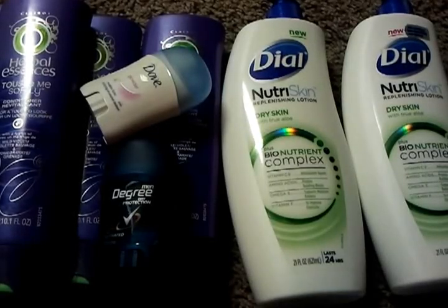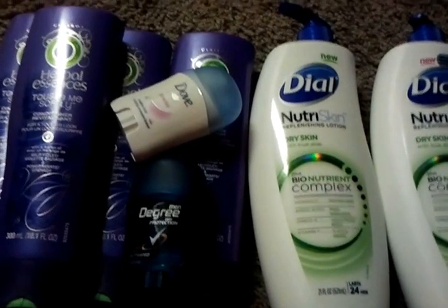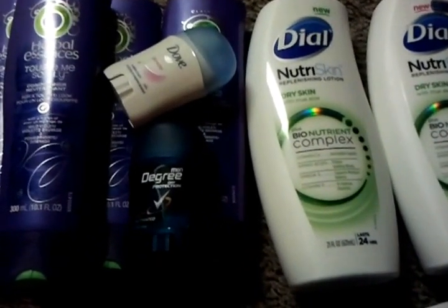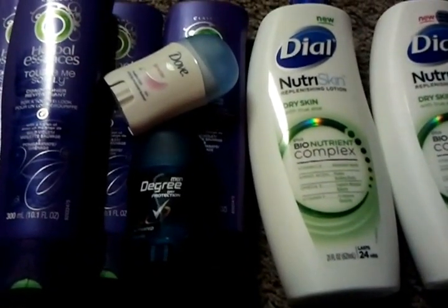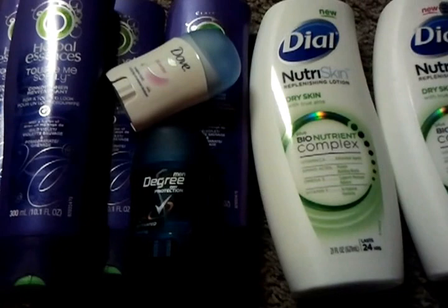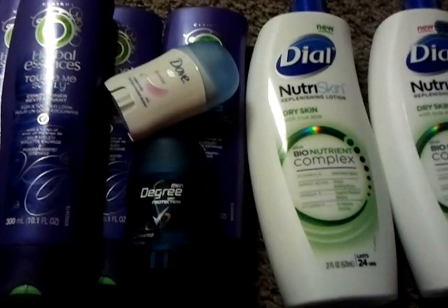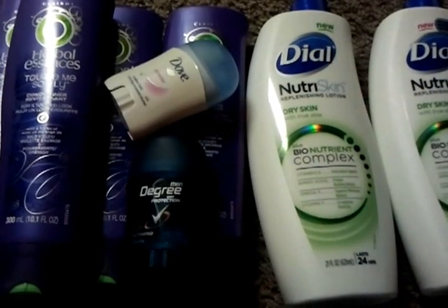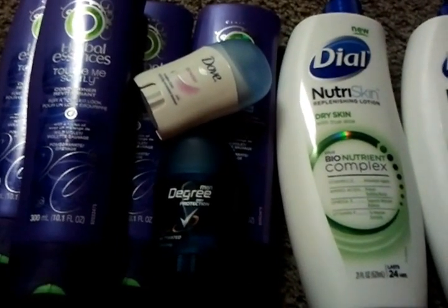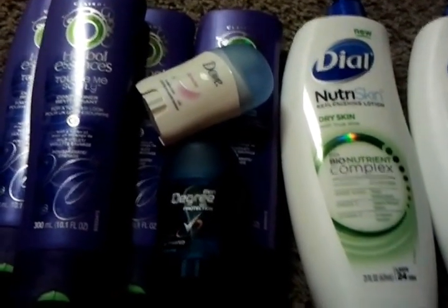Hello YouTubers, I'm back. I know it's been a while since I made a video but I'm still couponing. I'm gonna start making videos again. I saw a video from a YouTuber who found a lot of clearance items at CVS, so I went to CVS and I found the same items she did. I'll put her channel and YouTube username below somewhere in the video.